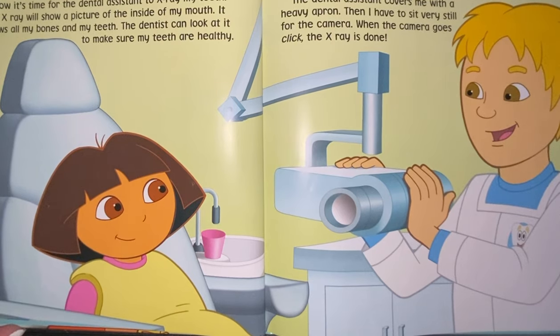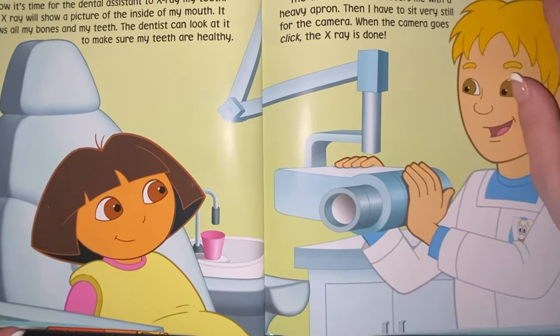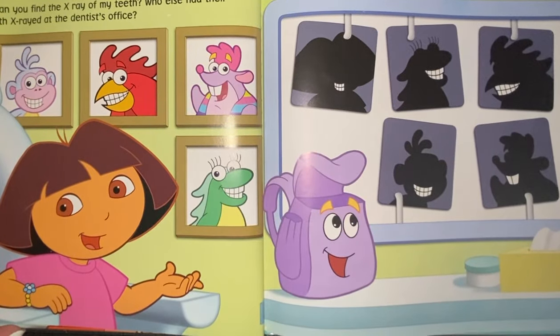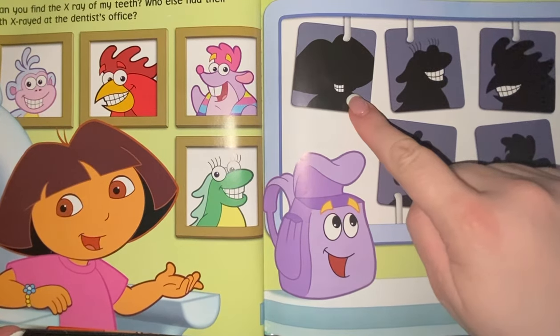The dental assistant covers me with a heavy apron. Then I have to sit very still for the camera. When the camera goes click, the x-ray is done. Can you find the x-ray of my teeth? Who else had their teeth x-rayed at the dentist's office? Do you see Dora's x-ray? There it is!